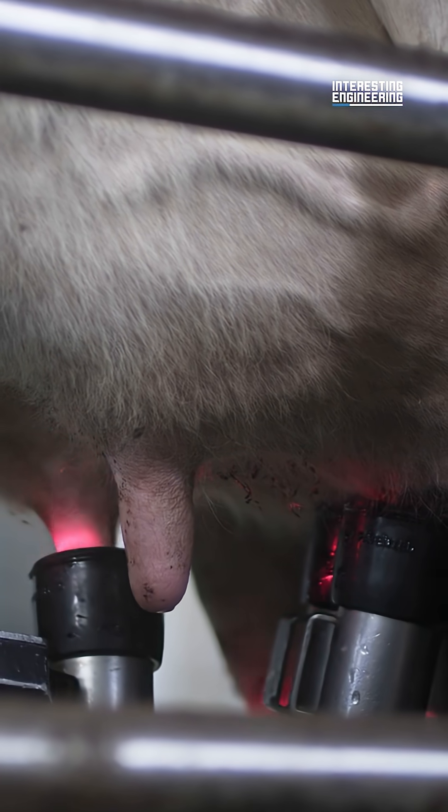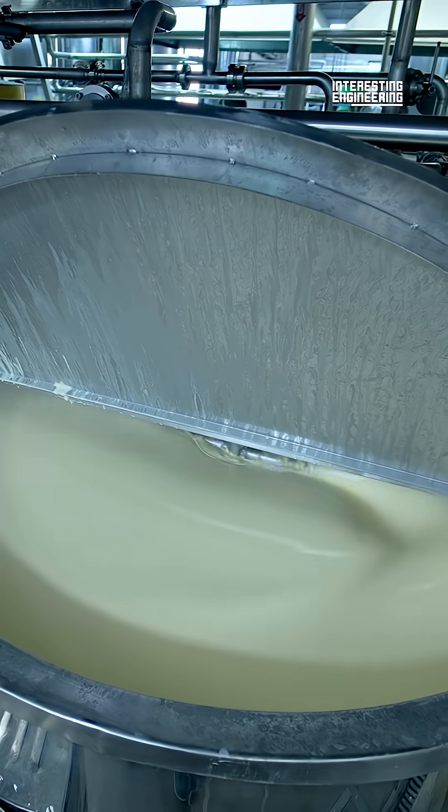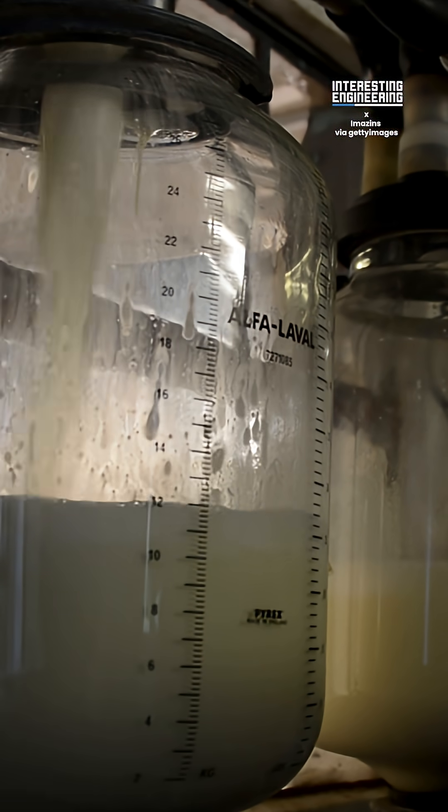Once the milking is done, the machine also detaches automatically. Meanwhile, the milk is stored in a tank at 4 degrees Celsius. Next up is separating the milk into three parts: cream, skim milk, and whole milk.